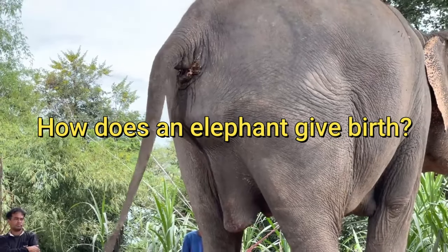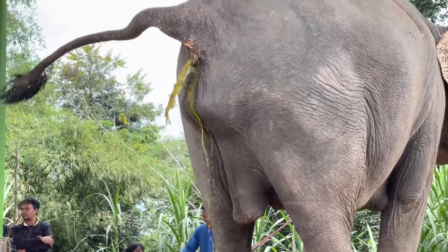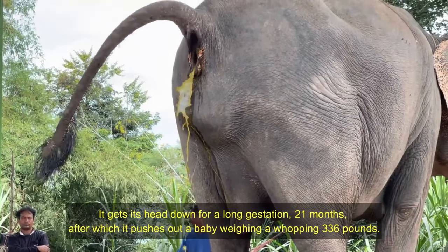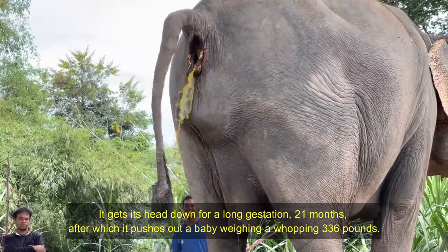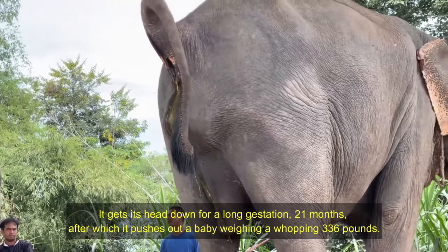How does an elephant give birth? It has a long gestation of 21 months, after which it pushes out a baby weighing a whopping 336 pounds.